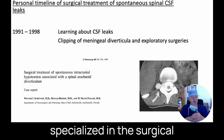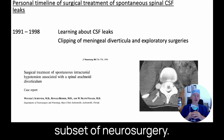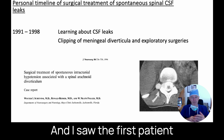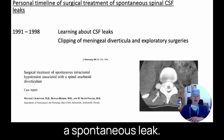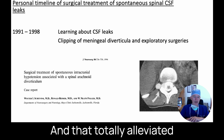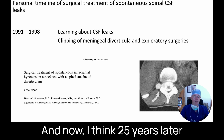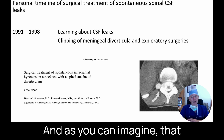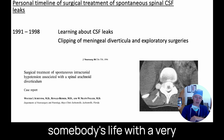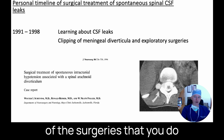I have specialized in the surgical treatment of spontaneous leaks — it's almost a real subset of neurosurgery. I've been doing it since 1991, when I was a resident at the Mayo Clinic in Florida. I saw the first patient they'd ever seen with a spontaneous leak. We took her to the operating room and placed an aneurysm clip on where the tear was of the dura, and that totally alleviated all of her symptoms. She'd been suffering for over a month, and 25 years later she was still doing great. That made quite an impression on a young neurosurgery resident.